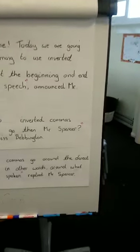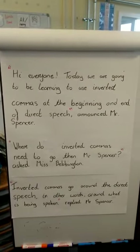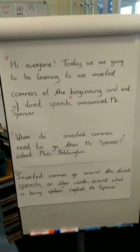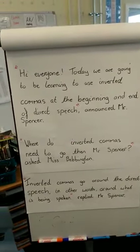Your challenge now is to create direct speech sentences of your own using inverted commas and better words than 'said.' I'll be looking forward to seeing any fantastic examples you can send into school. Thank you. Bye.